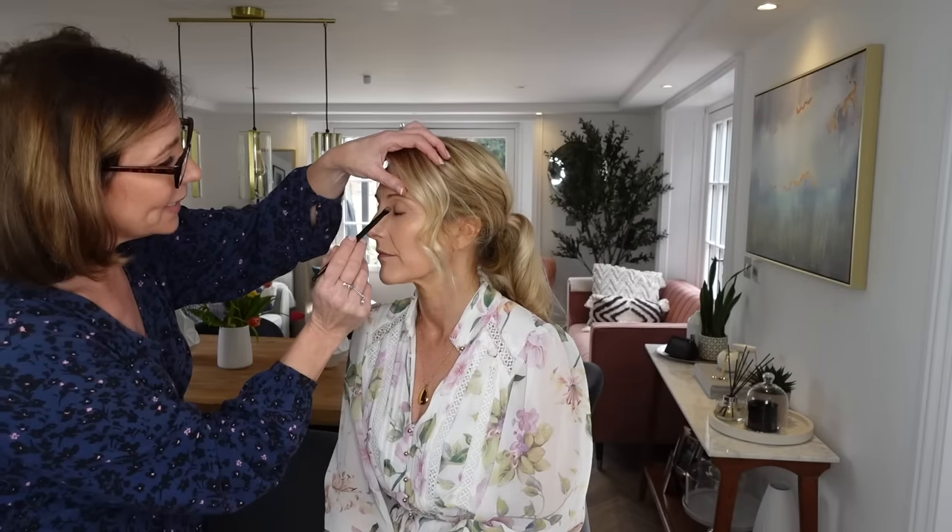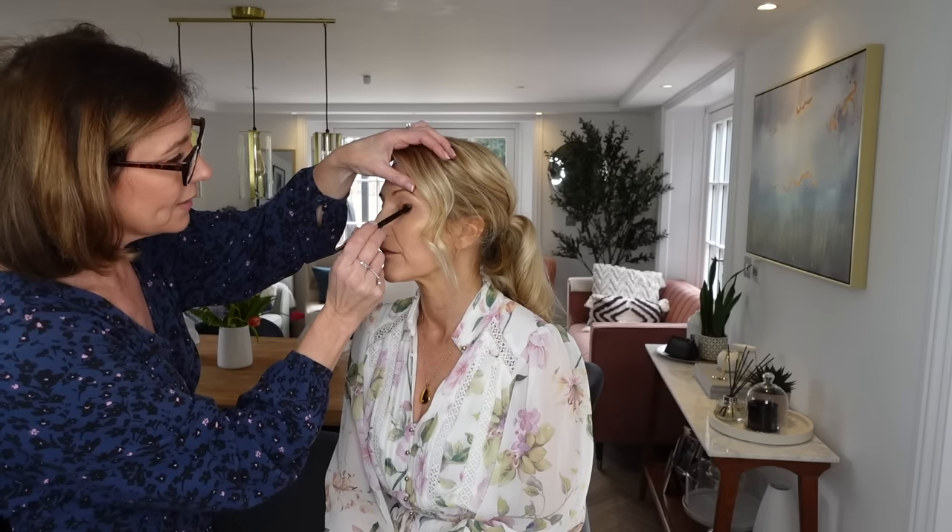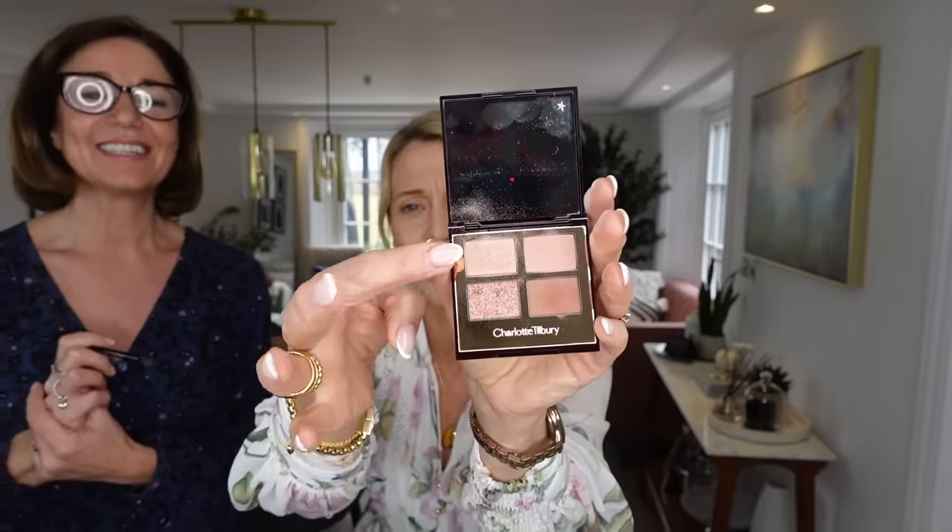Moving on to eyes — this Charlotte Tilbury palette, and by the way this video is not sponsored by Charlotte Tilbury in any way. Close your eyes — I'm just going to give you a wash of this color across the lid. It's the lightest of the colors in the palette and that's honestly all you need. Just the top corner color over the entire eye.